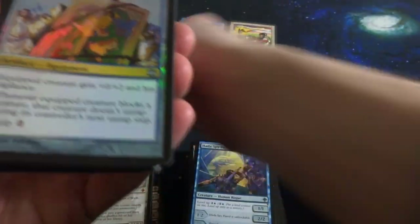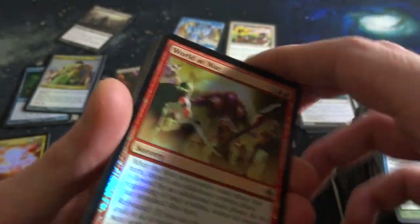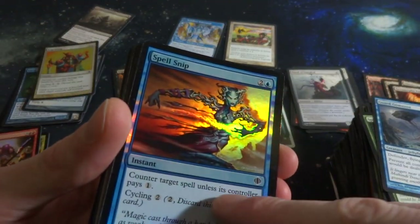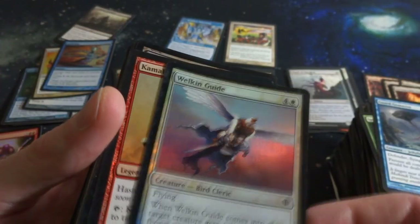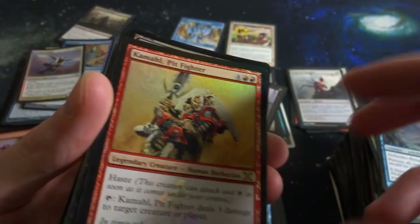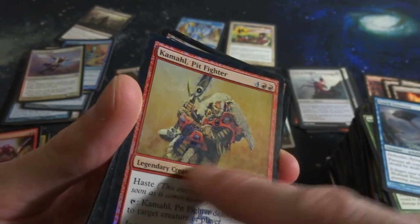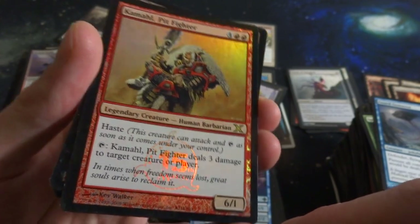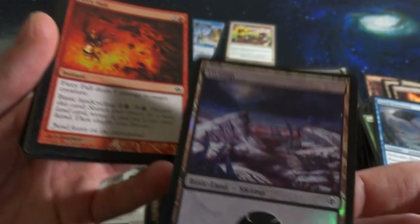Faerie Mechanist. Shield of Righteousness. Got World at War - we actually had this one in the rares, but this is a foil version - very nice to see that. Angel Song. Spell Snare - two and a blue, counter target spell unless the controller pays one, and it has Cycling. Got Welkin Guide. Another foil rare - Coma Pit Fighter, four and two red, Haste. I'm not sure what that symbol is - tap: deals three damage to target creature or player. It's a 6-1 with Haste. Wow. A beautiful Swamp, love these foil Swamps.